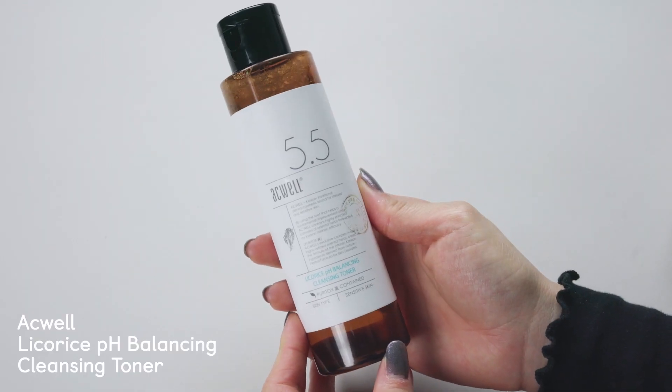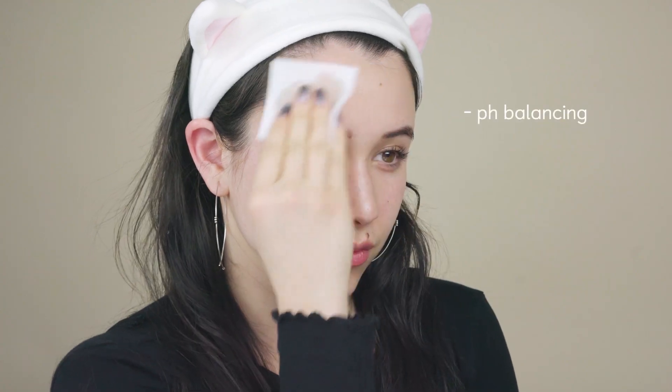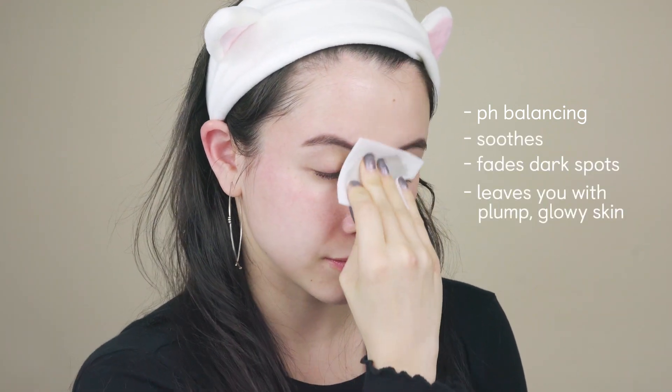The Acwell Licorice pH Balancing Cleansing Toner is my favorite licorice product because it's pH balancing, and the peony, licorice, and green tea all work to soothe and fade dark spots. It leaves you with plump, glowing skin.